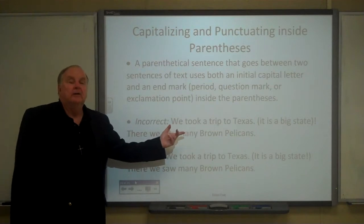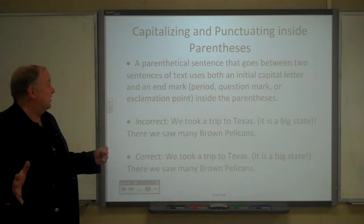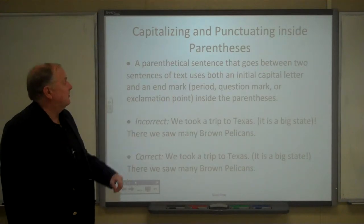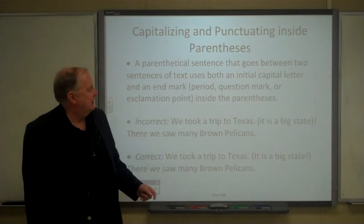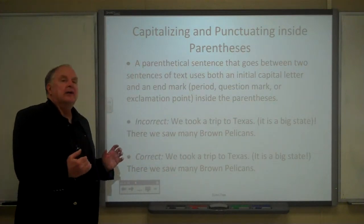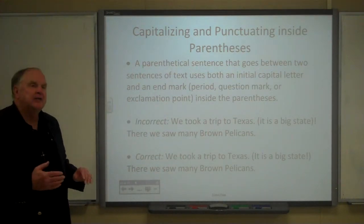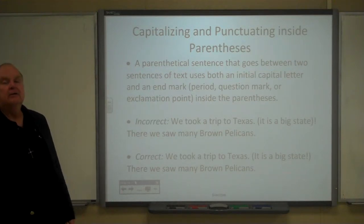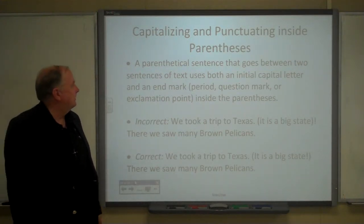This is also true of exclamations. For example: 'And we took a trip to Texas. (It's a big state!) There were many brown pelicans.' In this case, 'I' and 'It' would be capitalized anyway because the parenthetical expression falls between two sentences.